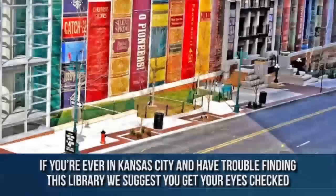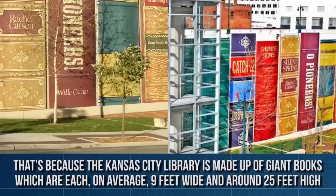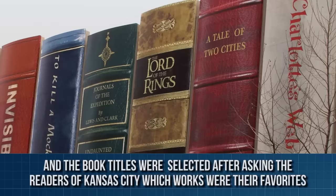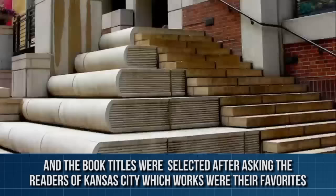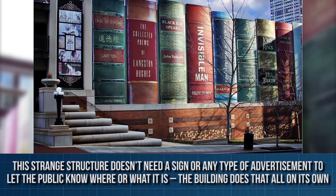Kansas City Library, Kansas City, Missouri, United States of America. If you're ever in Kansas City and have trouble finding this library, we suggest that you get your eyes checked. That's because the Kansas City Library is made up of giant books, which are each on average 9 feet wide and about 25 feet high. The 22 massive books are arranged as if on a huge bookshelf, and the book titles were selected after asking the readers of Kansas City which works were their favorites. This strange structure doesn't need a sign or any type of advertisement to let the public know where or what it is — the building does that all on its own.